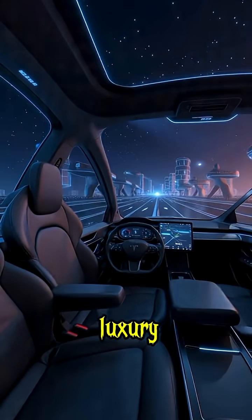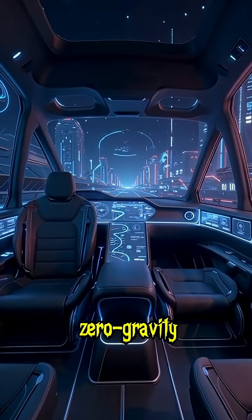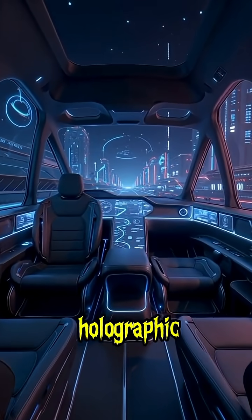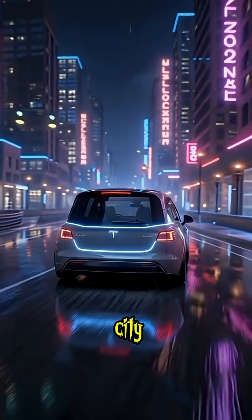Step inside and experience the luxury of tomorrow. A panoramic cabin with smart glass walls, reclining zero-gravity seats, voice-responsive environment, and holographic dashboard. The cabin adjusts light, sound, and temperature to match your mood — whether it's the open desert or neon-lit city roads.